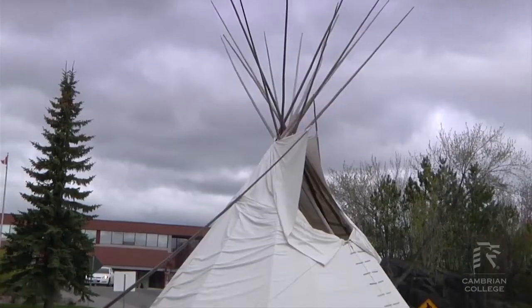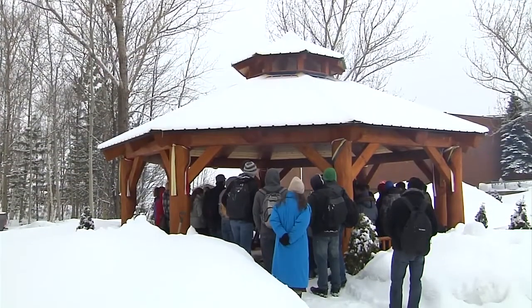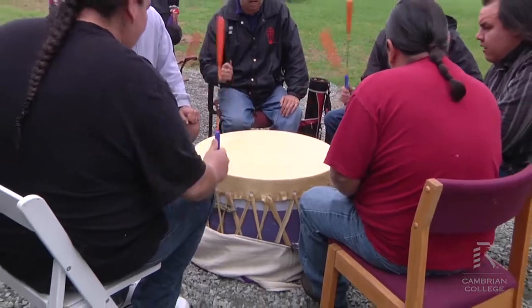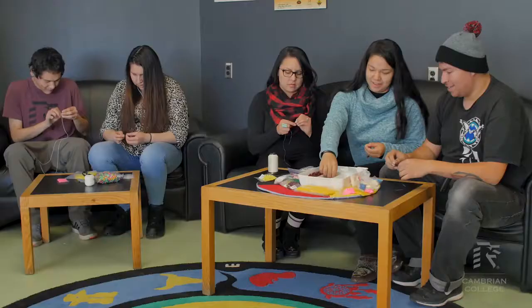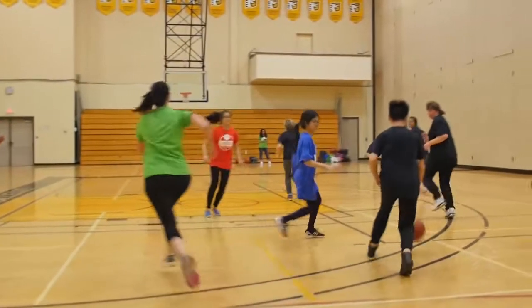We're now here at the Wabnoday Centre for Indigenous Services. They help organize a lot of Indigenous-based activities and events here on campus like powwows, ceremonies, and a lot of really great things. They also have their own cultural facilitators as well as counsellors. Behind me is the Cambrian Indigenous Student Circle — the second of three student councils here on campus — and they also help facilitate and organize Indigenous-based activities and events on campus for our students.